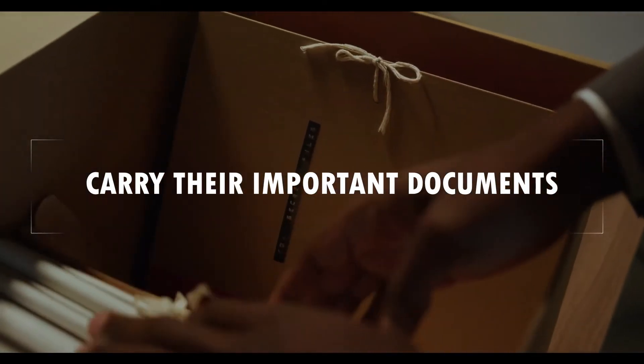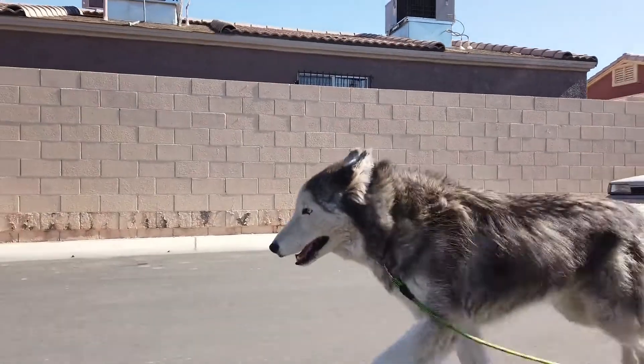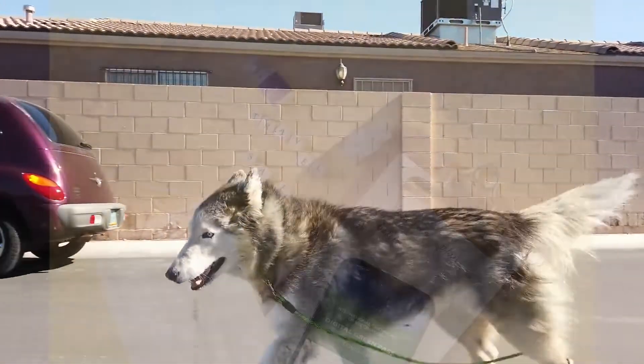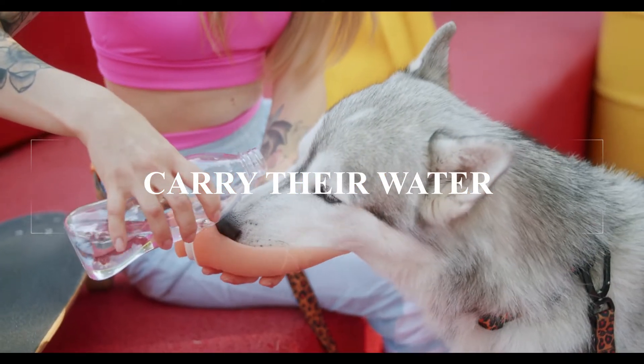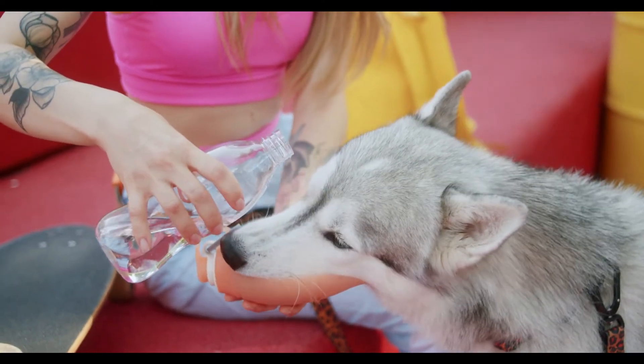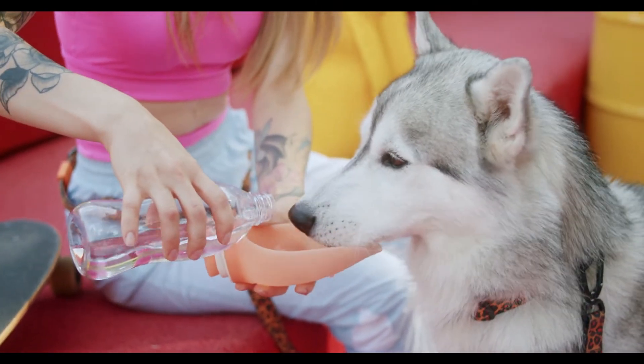Carry your pet's most important documents with you. If you're traveling across state or international borders, a health certificate may be required. Bring your own water or provide your dog with bottled water, as drinking water from an unfamiliar source may cause an upset stomach.